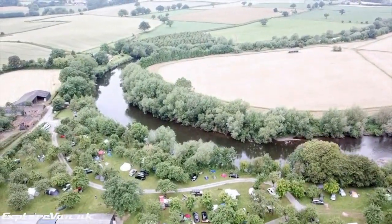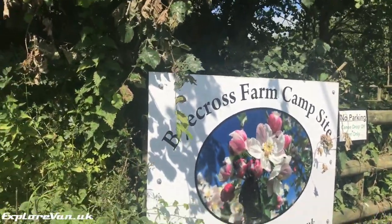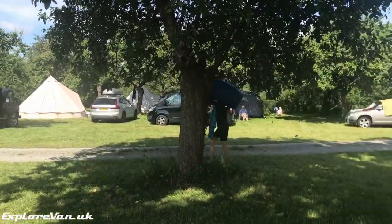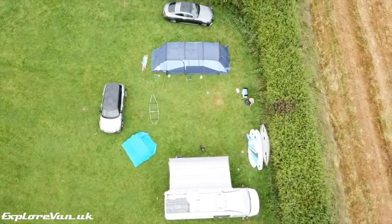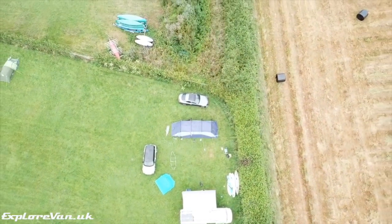We stayed at Bycross Farm campsite, which as you can see is positioned on the riverside just outside of Preston on Wye. The main campsite is situated within the orchard with lots of pitches between the trees. However, due to the height of our van and the choice of a bit more space considering we had two dogs with us, we chose a pitch in the adjoining open field, which suited us down to the ground.